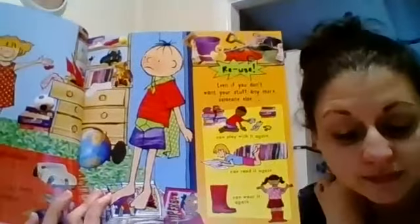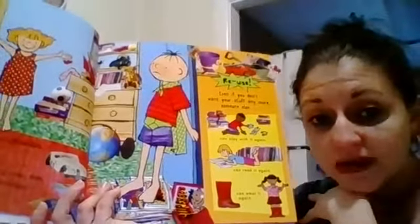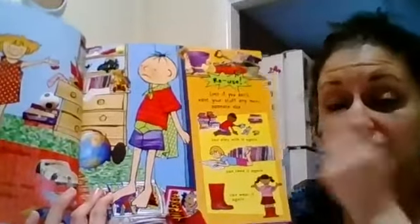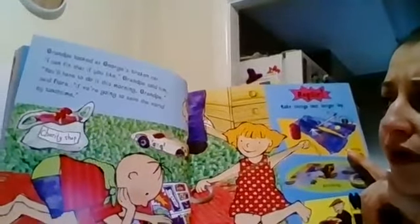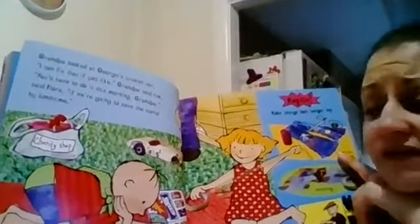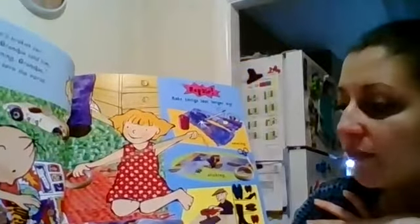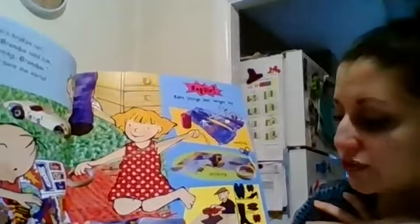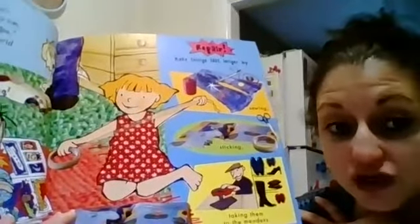I talked a little bit about saving our world and treating our environments with respect. This is one way you can treat your environment with respect — you're going to reuse things that you're not using. You can give them away. Grandpa looked at George's broken car. I can fix that if you like, grandpa told him. Repair — make things last longer by sewing them, sticking them, and taking them to the menders. See how they're mending their clothes, taking care of them, and sewing them back together.